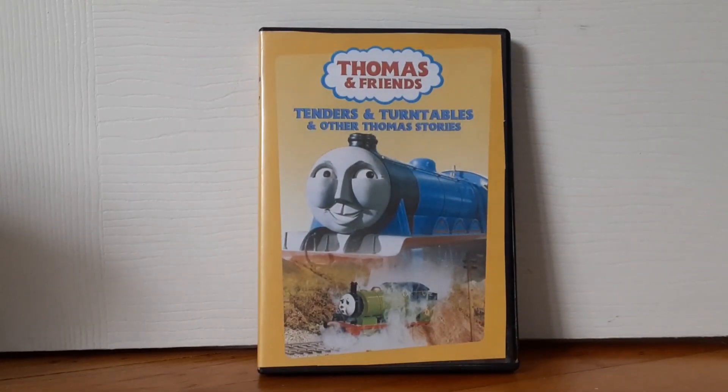So if you guys want to see more Tons DVD reviews, please post down in the comments below on what DVD I should do next.